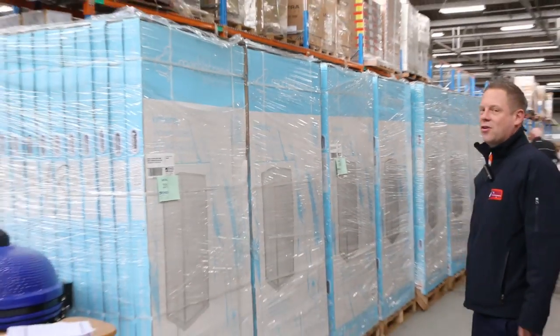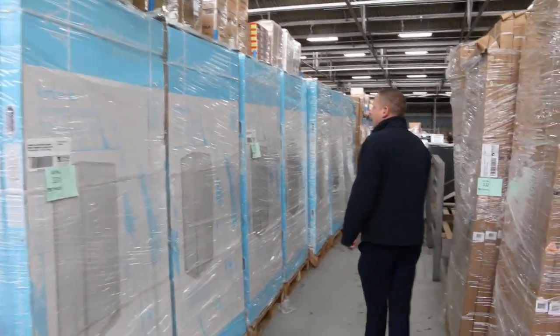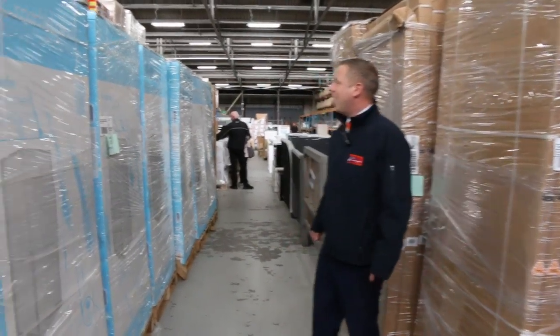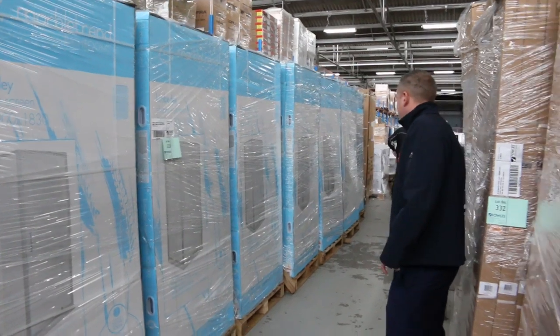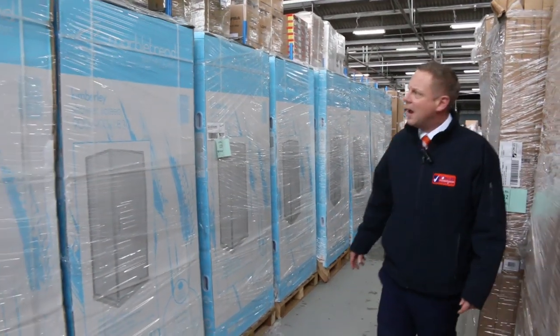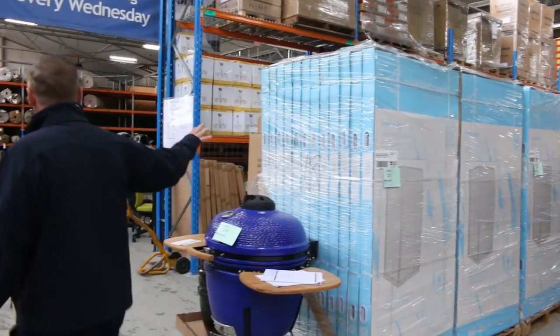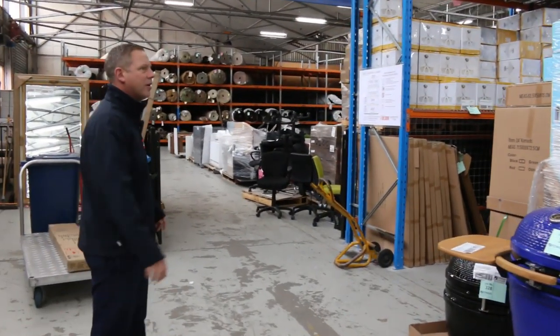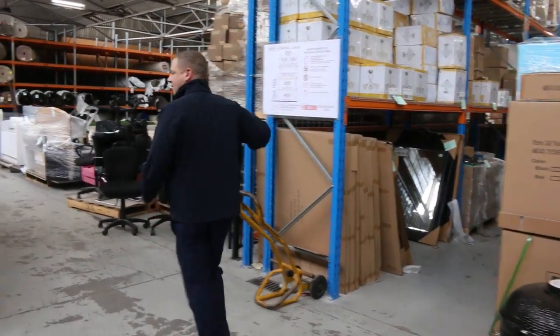Have a look at this — another huge delivery of shower screens. 250 shower screens have come in. They are Marble Trend branded, mostly 900 by 900 chrome and white. Absolutely sensational. We'll get the bidding going around that $40 mark. In the shops you're looking at $500 to $700 — at Fowles tomorrow they're going to be absolutely sensational.